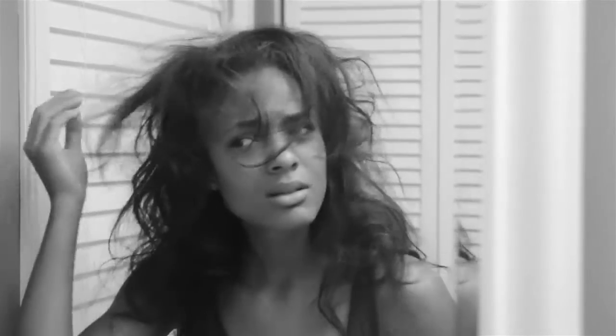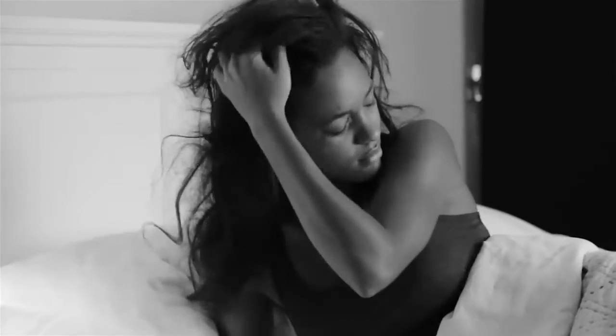Waking up with frizzy hair is never fun. Studies show that your cotton pillowcase is the main problem. Not only does it damage your hair, it's also the source of those dreaded sleep wrinkles.